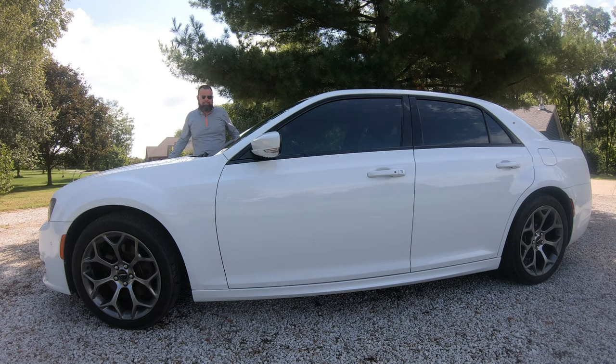This is a 2018 Chrysler 300S and today we'll be going over all the quirks and features of this beautiful Chrysler product.